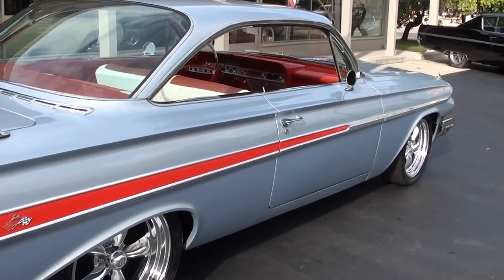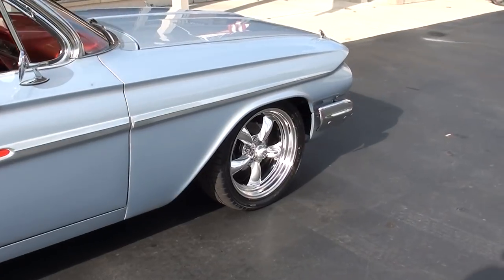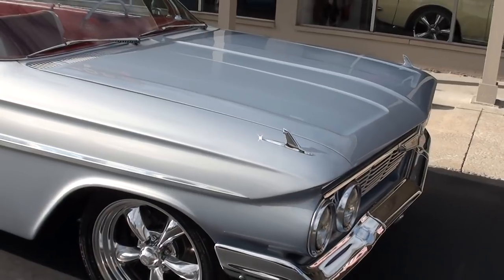327 small block Chevy. It's got air, disc brakes, power steering. Brand new wheels and tires — 18 and 20 inch American Racing Torque Thrusts on it. All new rubber.